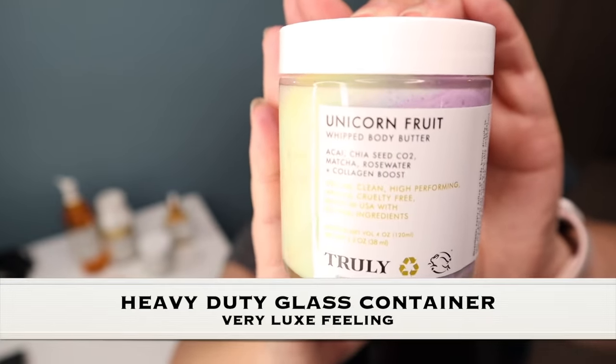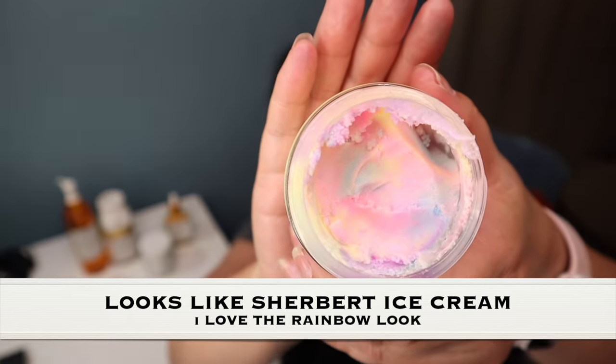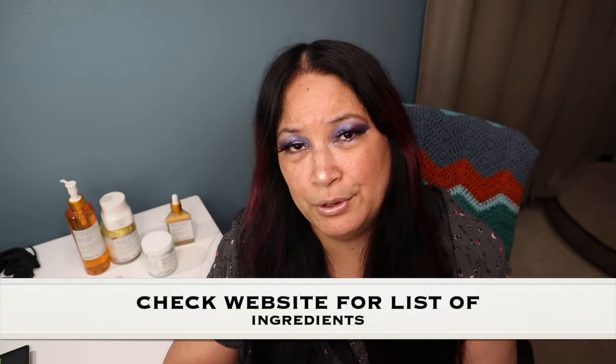The container is a heavy-duty glass jar, and on the inside it looks a lot like Sherbet Ice Cream, which is one of my favorite ice creams. It smells absolutely delicious. This product actually worked fantastic. I was a little hesitant that it would work and I might break out, but even with sensitive skin like mine, it worked — I didn't break out, I didn't have any rashes. It kept my skin moisturized all day and my skin looked smooth. I highly recommend it — this stuff is fantastic.